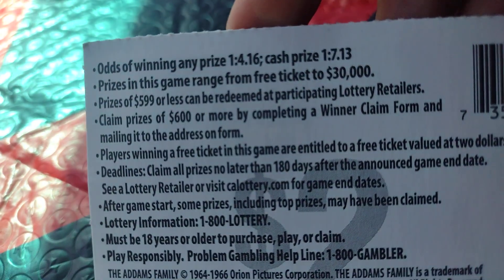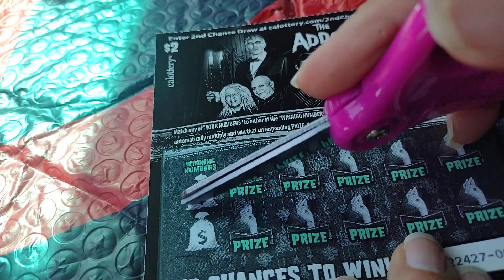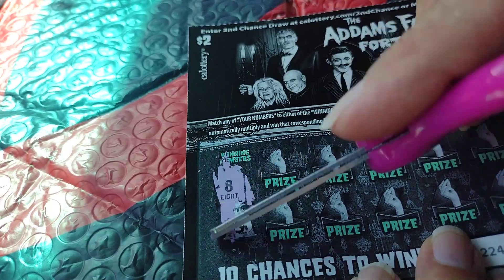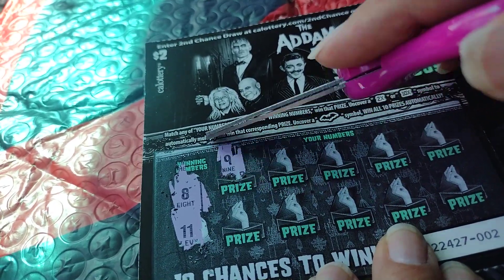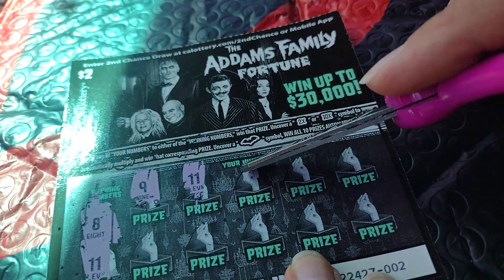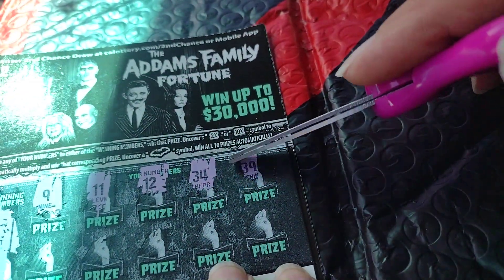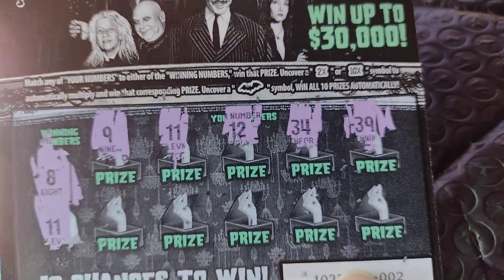It's a one in four, a one in seven. Alright, let's see what happens. Let's see if we can get this to scrape off without taking all the ink. So I'm dealing with the number eight and the number eleven. Number nine. Oh yeah, number eleven — there we go. That's cool. Number one was already gone. So far: nine, eleven, twelve, thirty-four, and a thirty-nine.